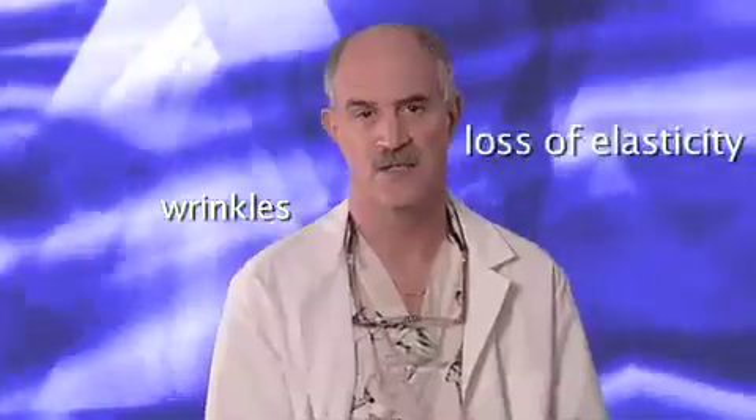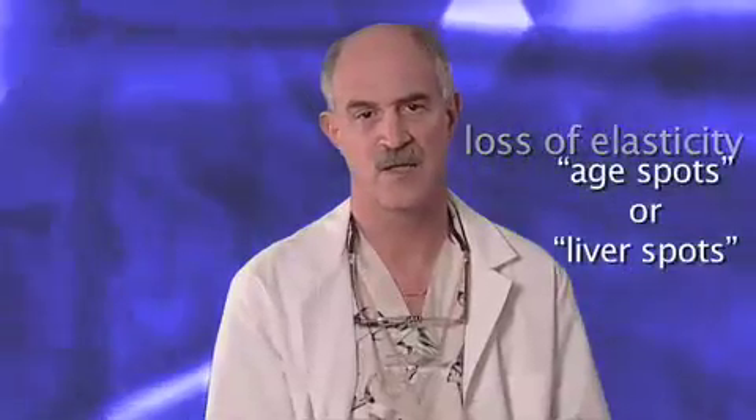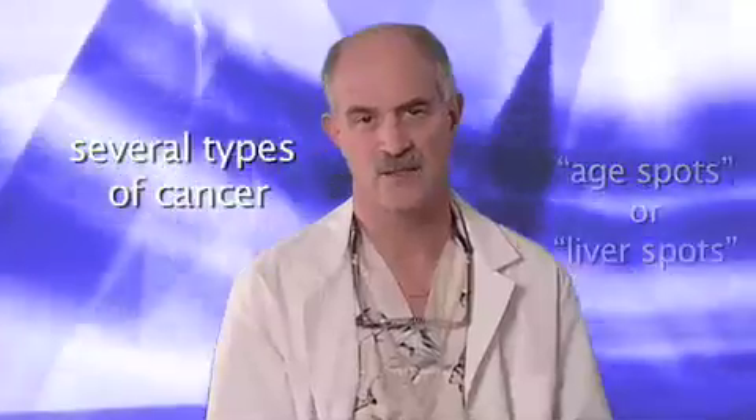Sun damage can occur through direct sunlight or by overexposure in a tanning booth. A small amount of sun is beneficial and activates vitamin D in the skin, which helps make strong bones and teeth. Overexposure causes premature aging, wrinkles, loss of elasticity, brownish spots known as age spots or liver spots, and several types of cancer.